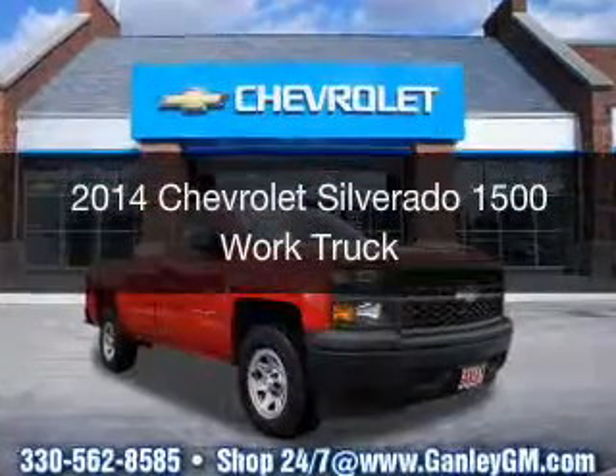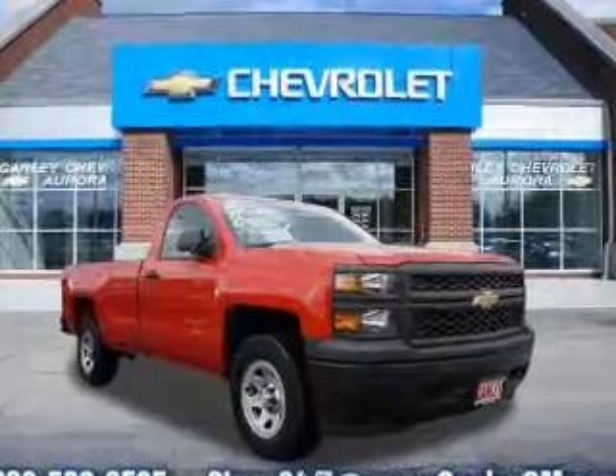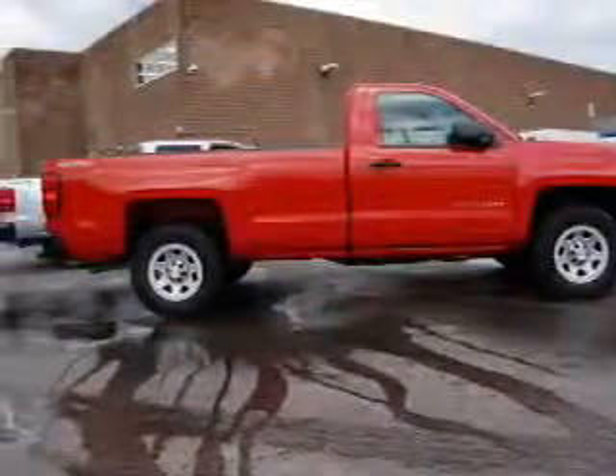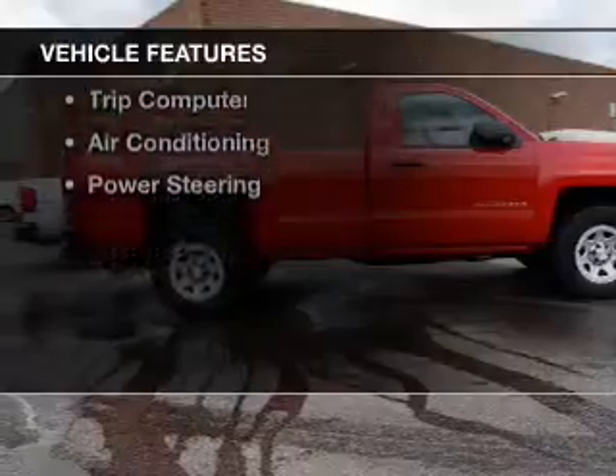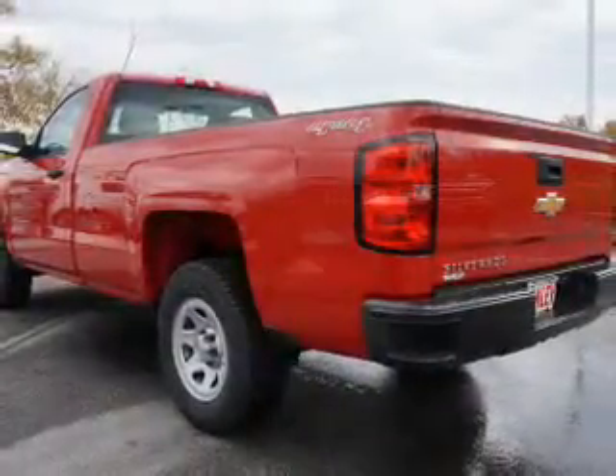This is a new 2014 Chevrolet Silverado 1500. It's powered by four-wheel drive, engine, and an automatic transmission. The features include cruise control, a trip computer, air conditioning, and power steering.